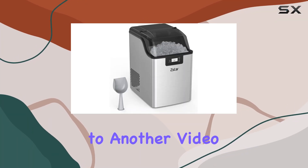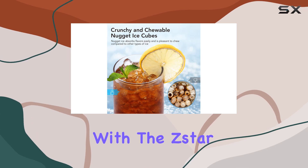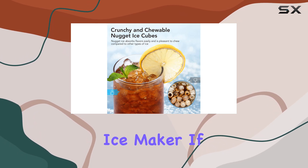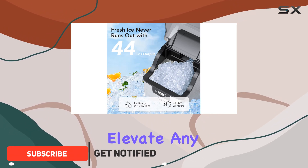Hey everyone, welcome back to another video. Today we're diving into the world of perfect ice with the Star IB01 nugget ice maker. If you're a fan of those crunchy, chewable ice nuggets that elevate any drink, you're in for a treat.